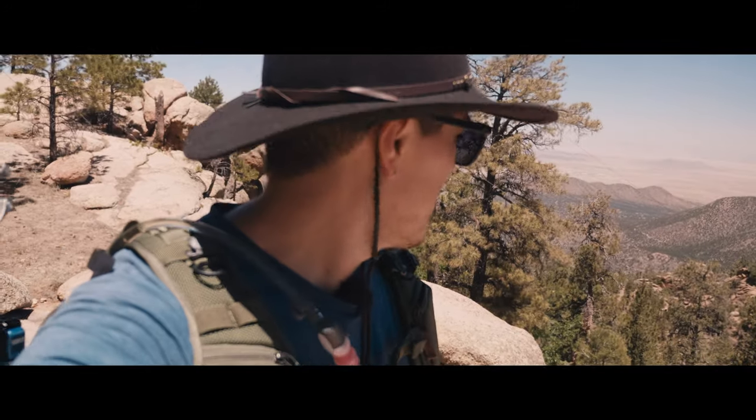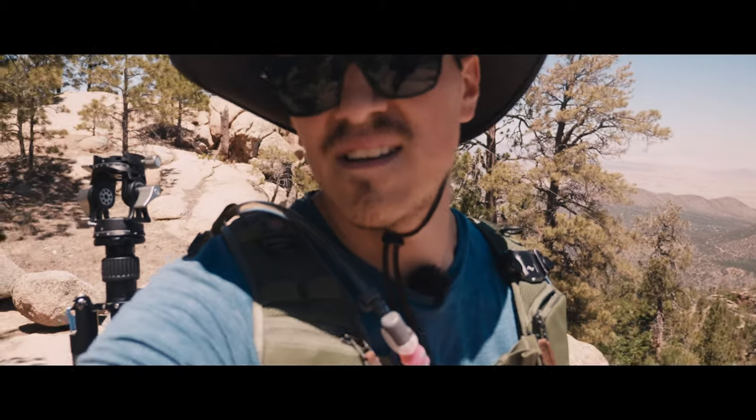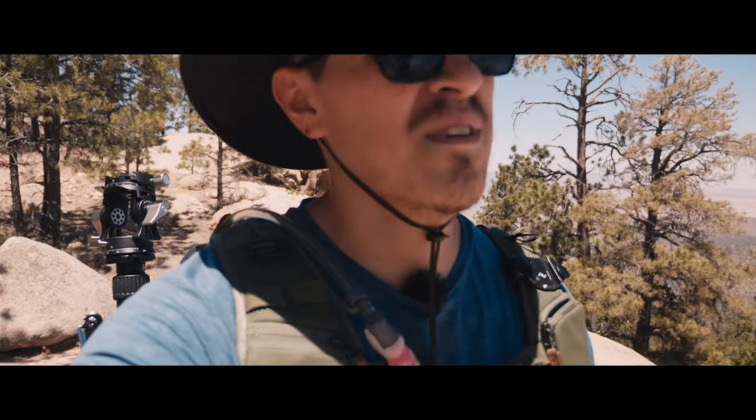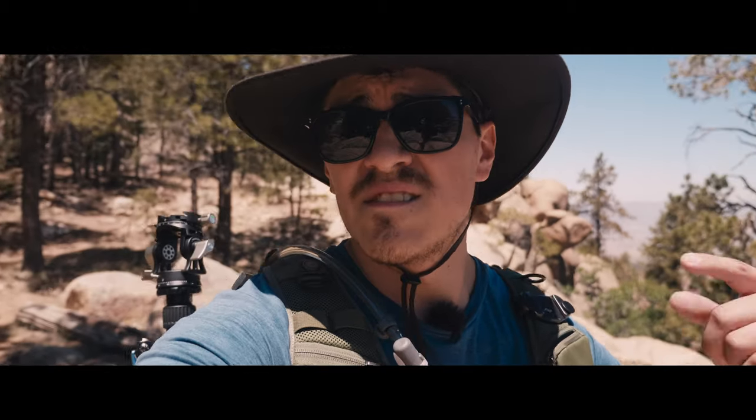We finally made it to the top. Let's find a good spot and talk about the last few pieces of gear I suggest for people to carry with them when they're out hiking.